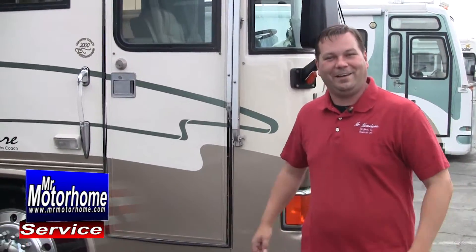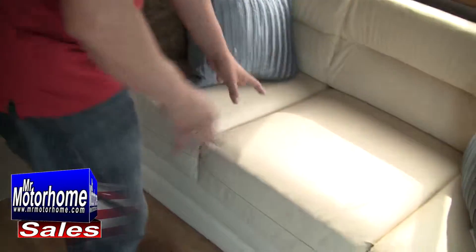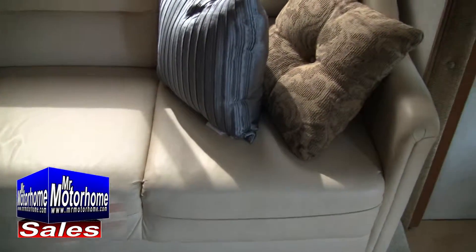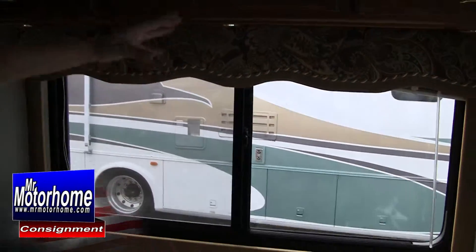Let me start out by showing you the inside. This time on Lifestyles of the Rich and Famous, RVs covered in the laps of luxury. This is definitely something that would make it on the show. You've got nice, very supple couches, super comfortable. Even the windows have full framing treatment, which is great.